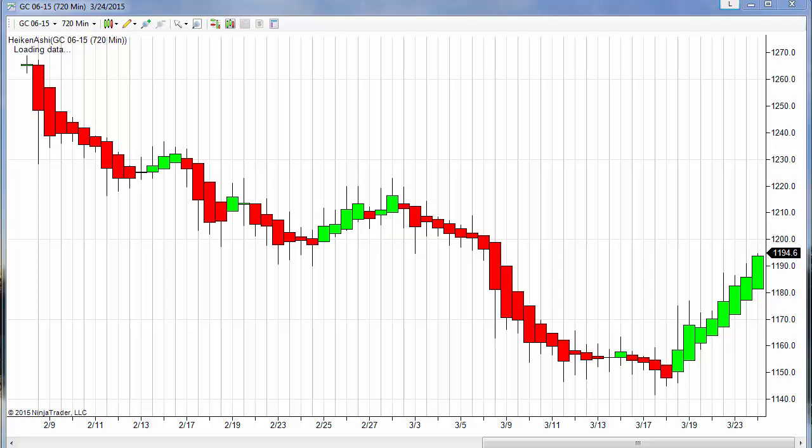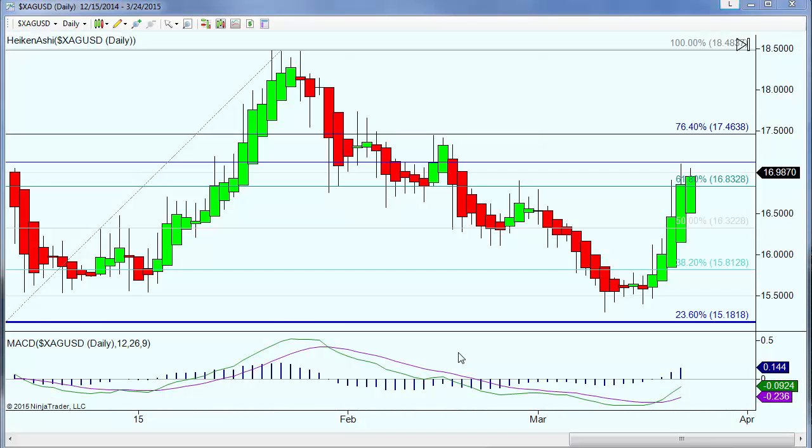First to gold: currently trading up roughly five dollars on the day at 1194.60, that is our current print on the screen. 1194.08 would be the cash market. We have seen a high of 1194.90 and we're currently just a tick off that high, with a low of 1185.40. Silver is also trading higher on the day, currently trading just shy of 17 — 16.98 — with a low of 16.82 and a high of 17.03.